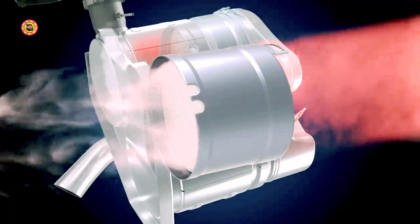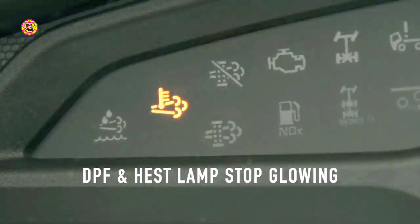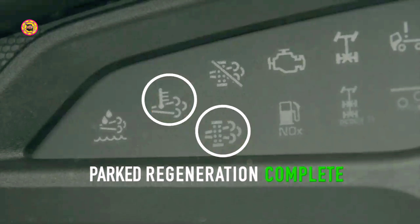Once the deposited soot on the filter is burnt and the filter is cleaned, the engine RPM will go back to idling RPM. The DPF lamp and HEST lamp will stop glowing, indicating that parked regeneration is complete.